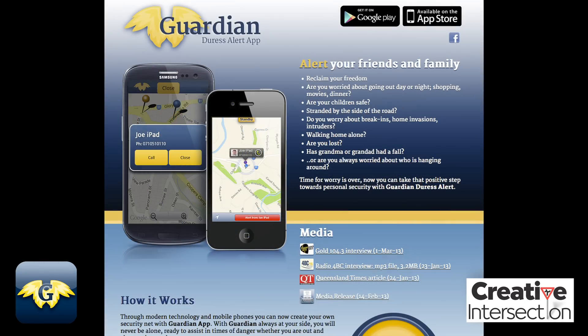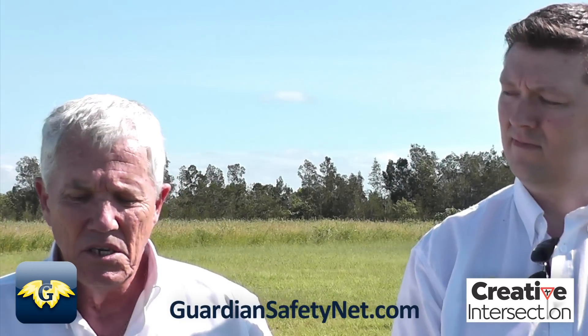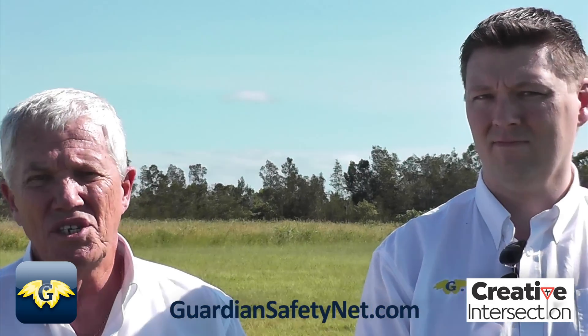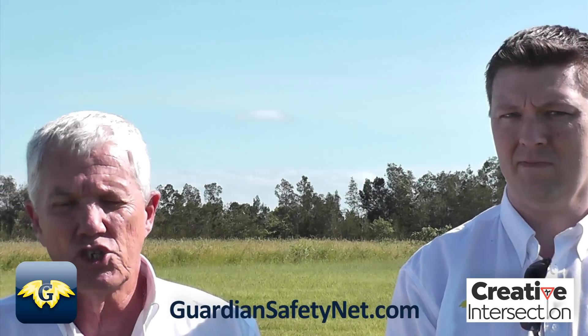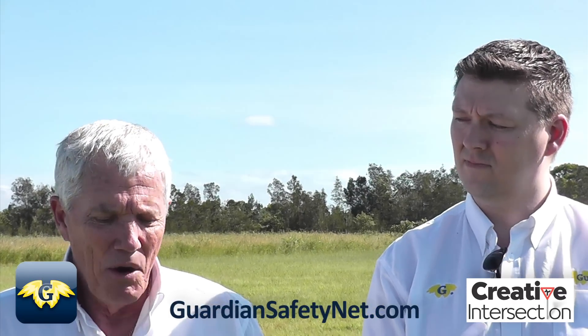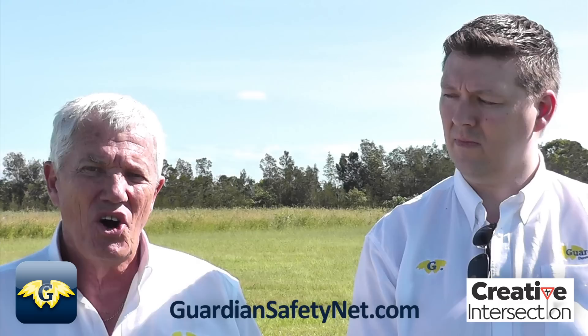Basically, what we're up to this morning is that between Guardian and Creative Intersection, we're always looking at ways to test the app and make sure it's good enough and strong enough for anybody that does have a problem. With that in mind, we're doing something outside the box today.